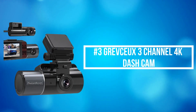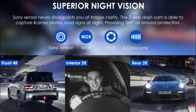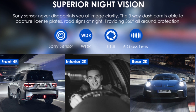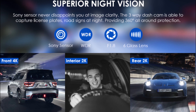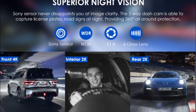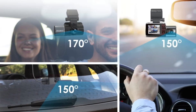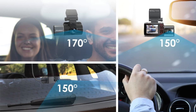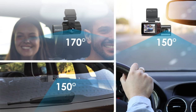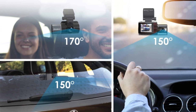At number 3 on our list is the Grevso 3-channel 4K dash cam. Its three-way front, inside, and rear car camera feature captures what is happening in front of the car, inside the cabin, and rear in crystal-clear details simultaneously, offering 360-degree protection. The front camera is 170 degrees, the interior 150 degrees, and the rear camera 150 degrees, covering over six lanes and effectively reducing blind spots.